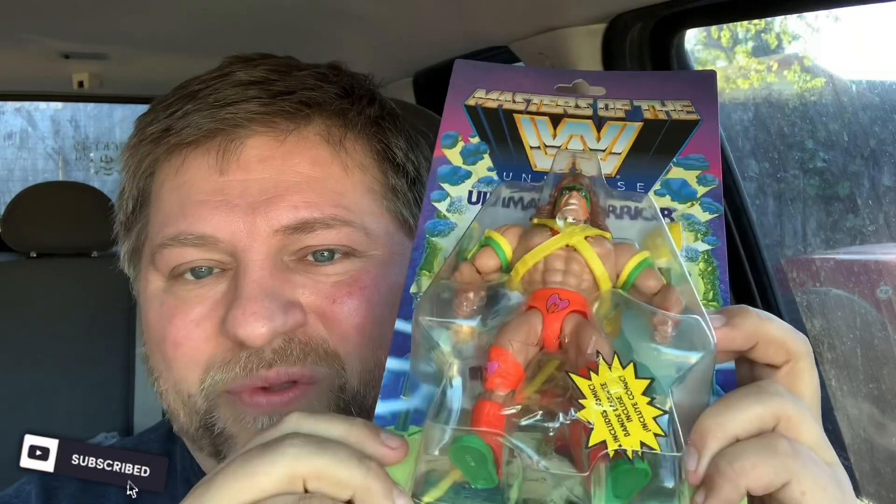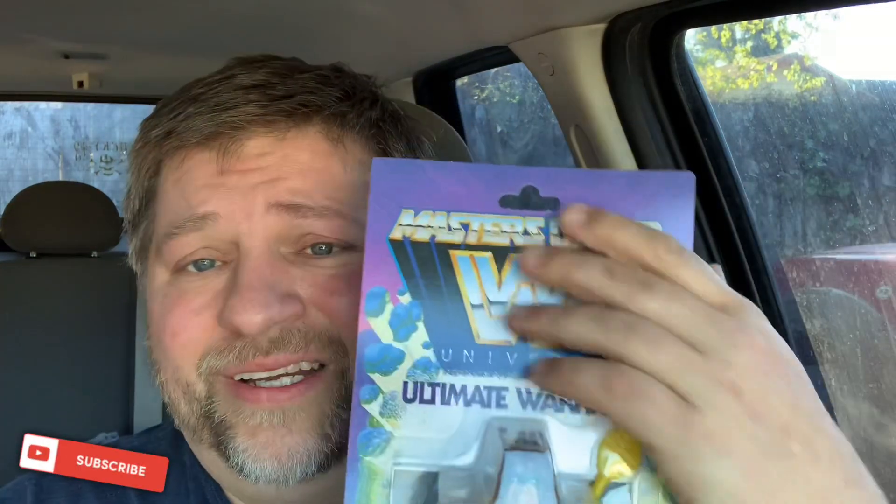I've been hunting down these Walmarts like crazy looking for that Masters of the WWE Universe Ring. I still cannot find it. They do have the single ring itself but without the figures, it doesn't seem like a good deal — for between twenty and thirty dollars you can get them with two figures. I did pick up this Ultimate Warrior — he looks amazing. I love all the He-Man-esque accessories and weapons he comes with. It includes a comic too, which is great. The card itself is beautiful, it's a shame I'm going to open him.